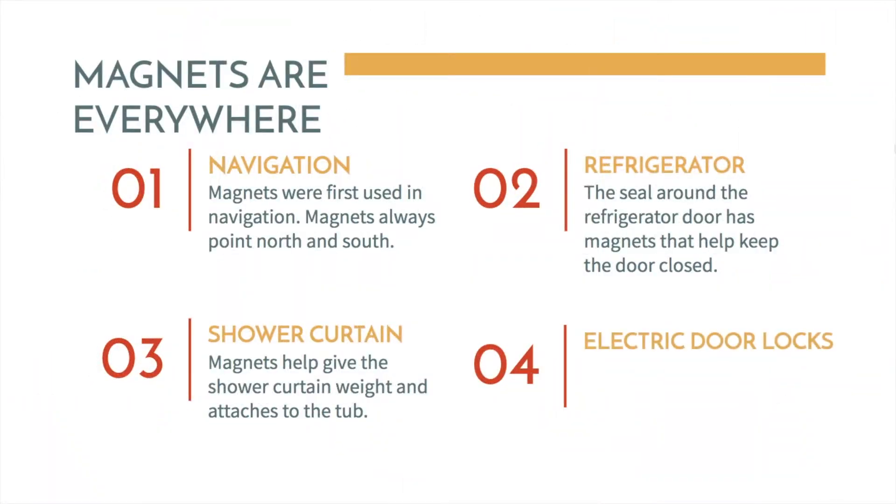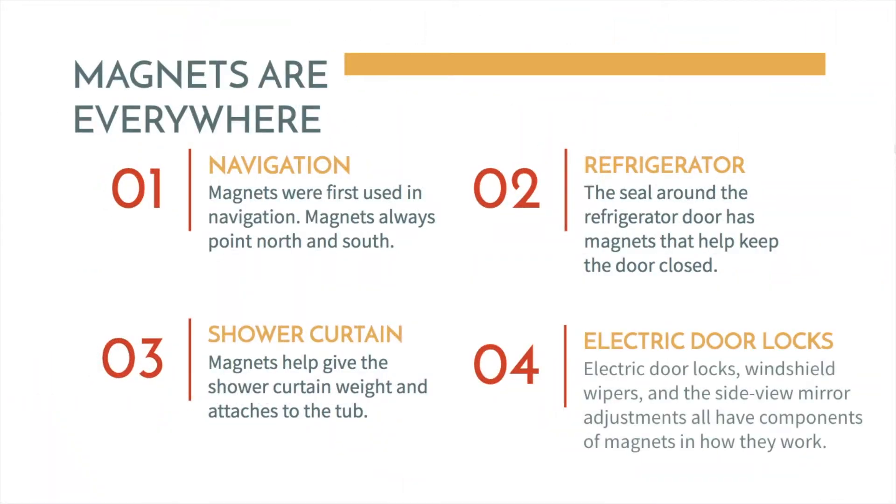And electric door locks. Electric door locks, windshield wipers, and the side view mirror adjustments all have components of magnets and how they work. Magnets are everywhere and these are just a few examples.